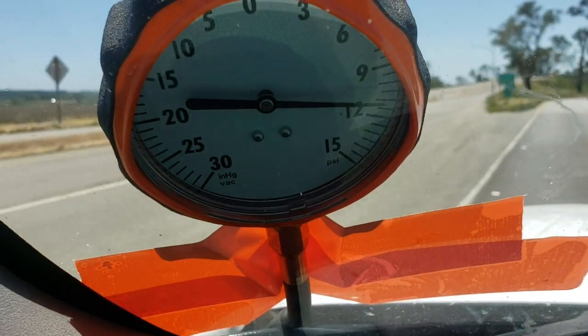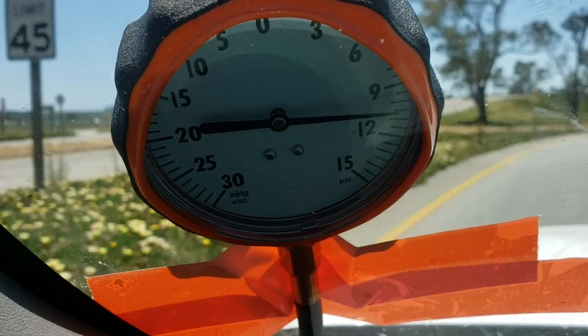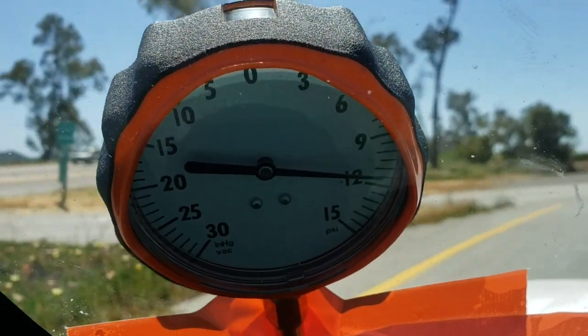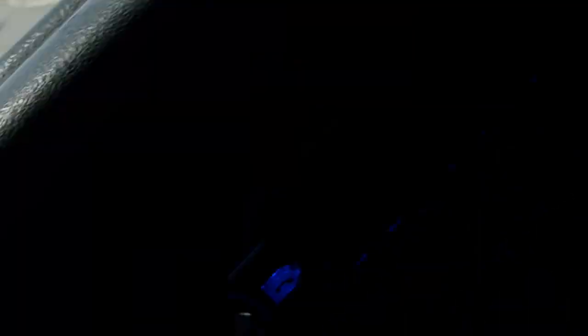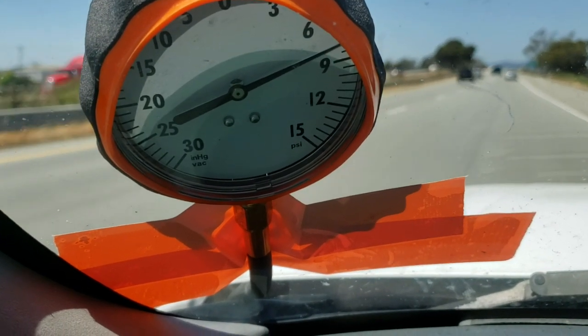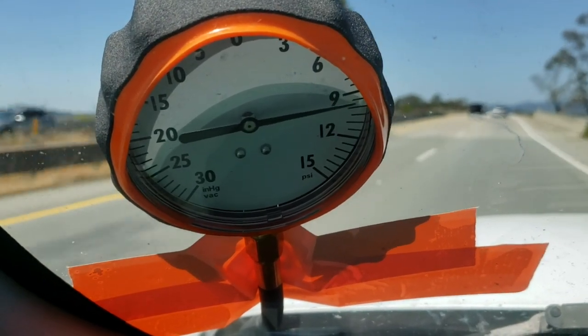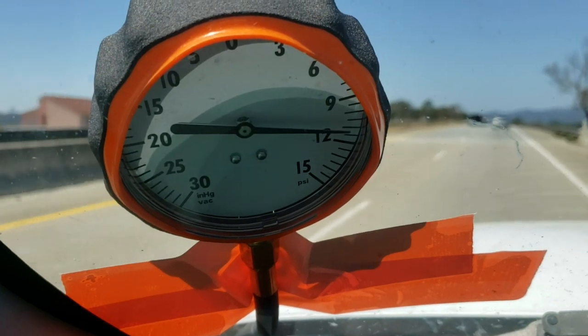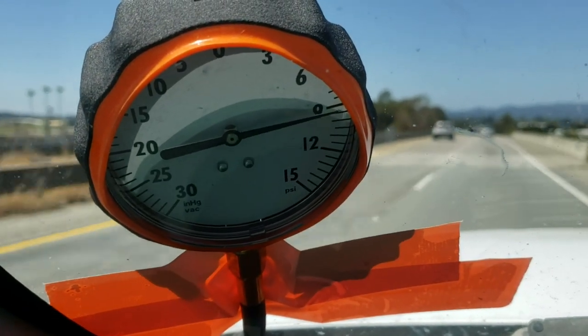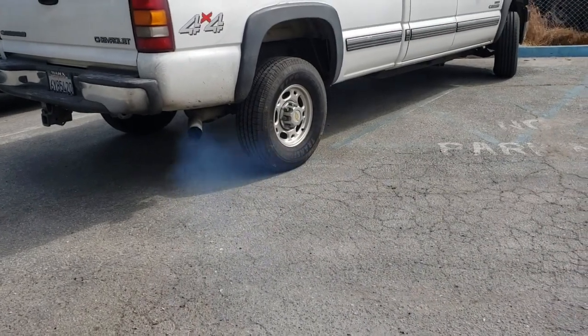Here is the fuel pressure — it's not under load. I will do a wide open throttle on the highway and see what happens. You can see the smoke coming out of the tailpipe.